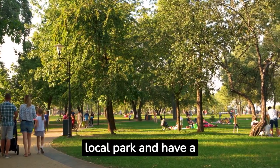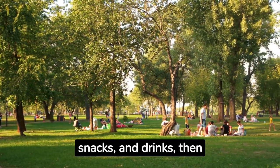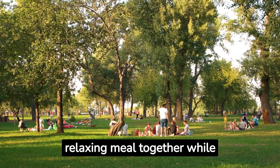First, let's visit a local park and have a picnic. Pack your favorite sandwiches, snacks, and drinks, then spread out a blanket and enjoy a relaxing meal together while basking in the sunshine.